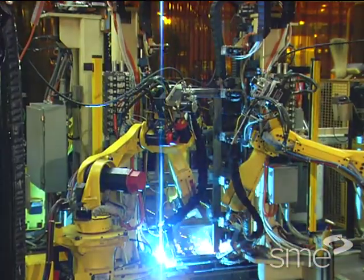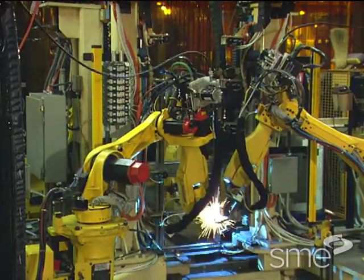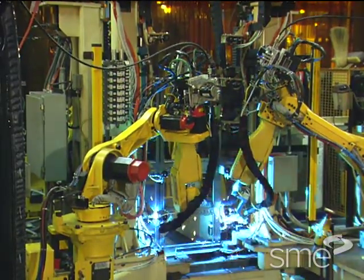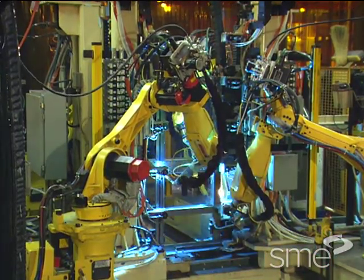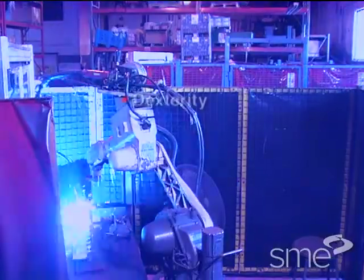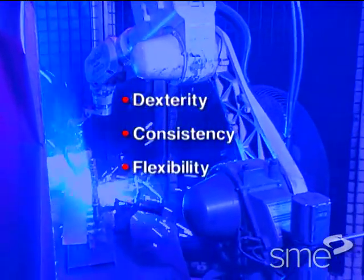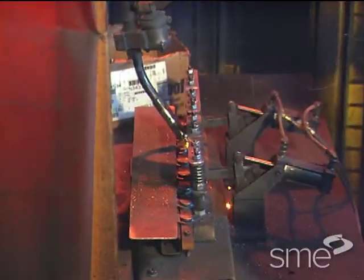Welding guns mounted on the wrist of a robot offer numerous advantages over manually held welding guns or welding with fixed automation. These advantages include increased welding speed and relief from the harsh welding environment for the human welder. Robotic welding can provide dexterity, consistency, and flexibility to an operation while typically improving weld quality and ultimately end product quality.